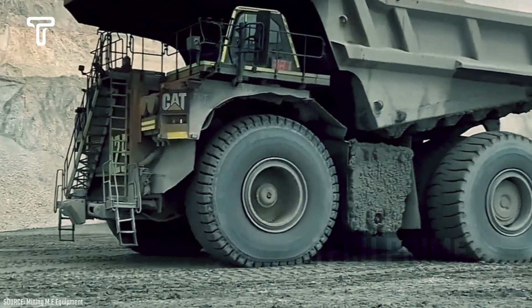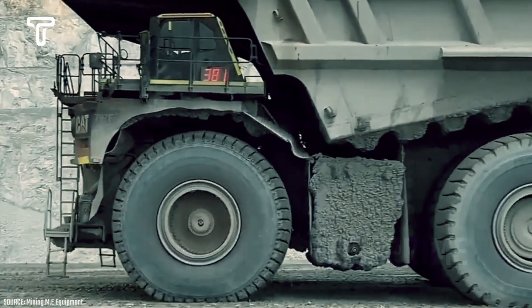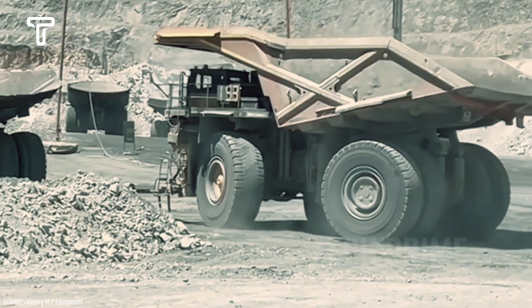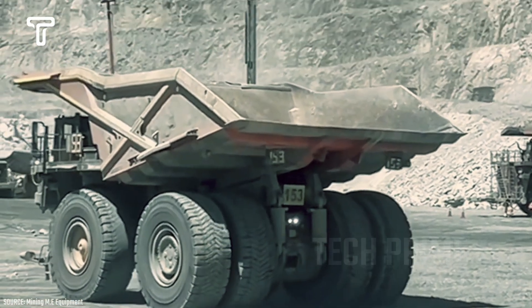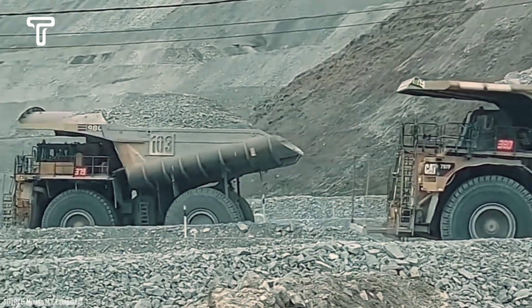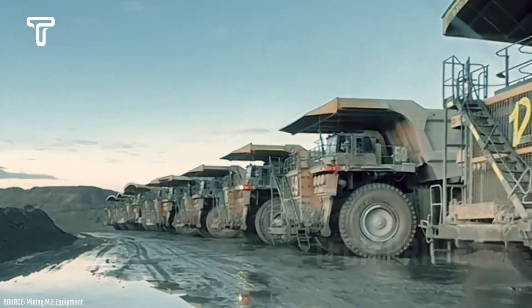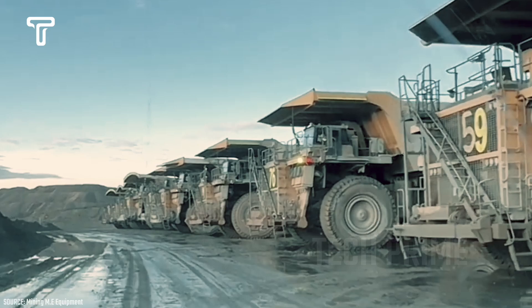A well-known truck globally is the Komatsu 930E. This truck is an AC diesel-electric, two-axle, rigid frame, high-class off-highway hauler designed and manufactured by Komatsu in Peoria, Illinois, USA. Although the 930E is not the largest or highest payload capacity hauler produced by Komatsu, the company considers it their flagship truck capable of maximizing the performance of a giant vehicle.